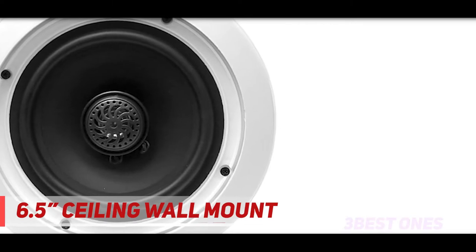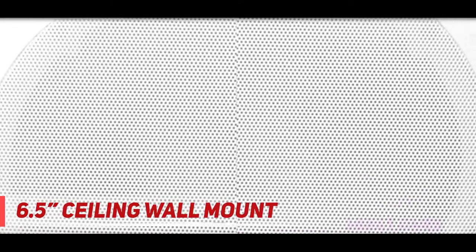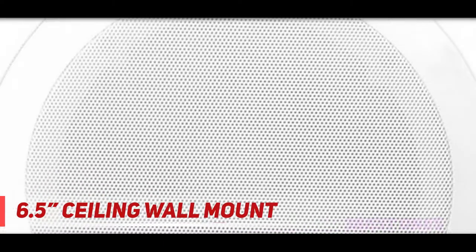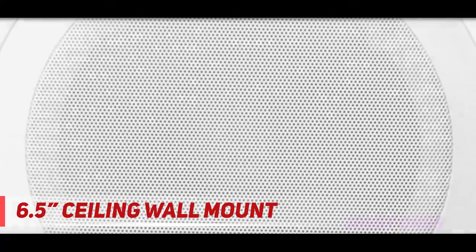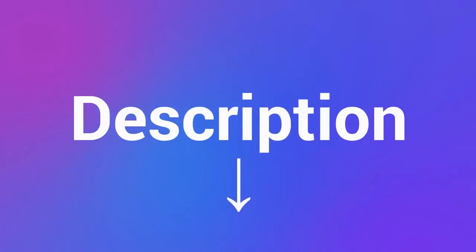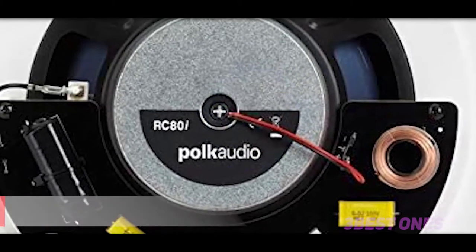Having 150 watts of power as a pair, they produce enough volume to fill any room. The sound performance is crisp and clear, with the only downside being slightly quiet bass. They come in white to fit your ceiling and feature a minimalistic design. Their grills can be removed and they include built-in terminals that make them easy to install on your own.